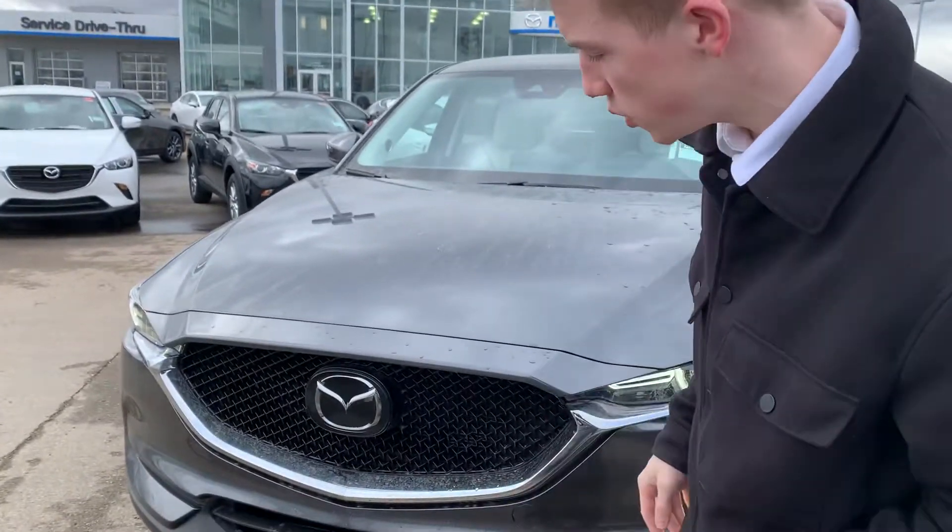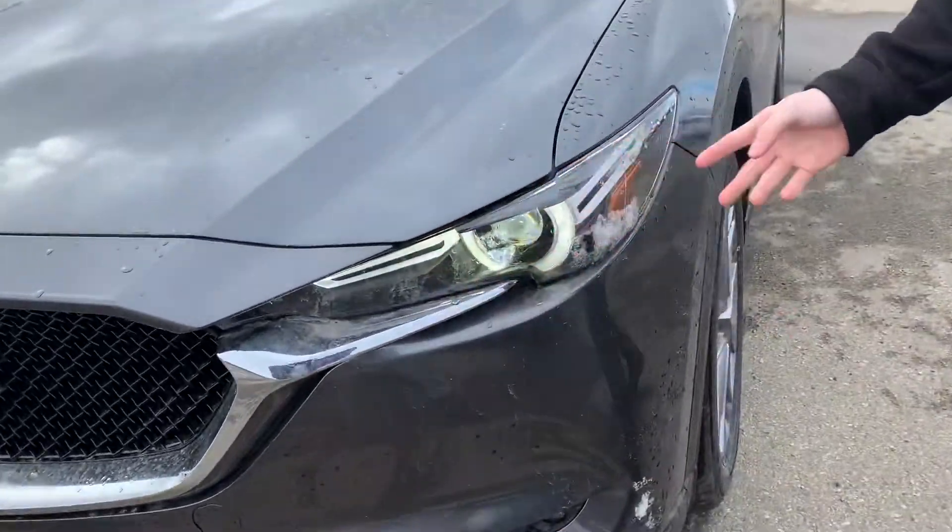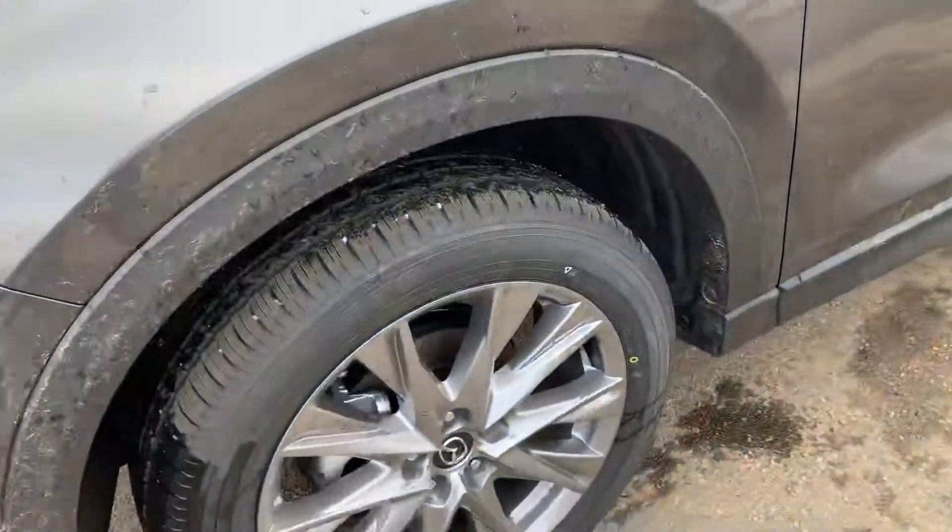Hey Sean, this is Tyler here from L.A. Madge. I just wanted to send you a quick little video of a GT model. Now this is the CX-5 GT, it's a 2021. You do have your advanced cruise control sensors behind your front emblem there, as well as your wraparound LED headlights and some LOA rims.